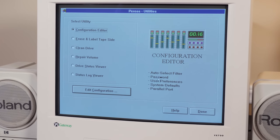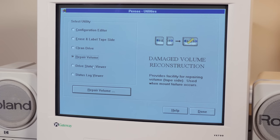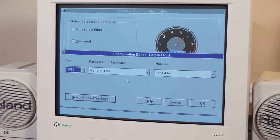The configuration is pretty simple. You can set up a password and select different users so certain users back up only certain things. You can also clean the drive, erase the tape and label, repair it, check stats, and all sorts of other options. The drive status shows it's plugged in via AC power, attached to LPT1, and recommends that you clean it every 12 hours. I selected optimal settings and ran some tests — it came up with ECP/EPP enabled. Let's go ahead and start saving some files.